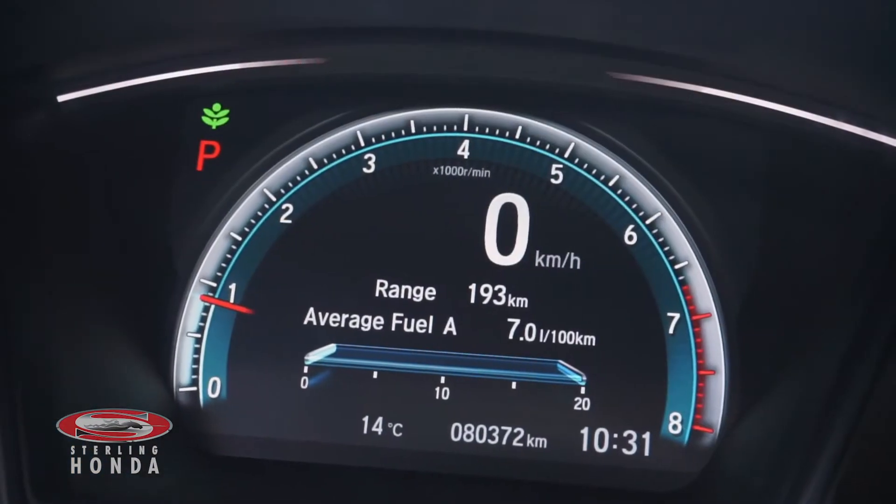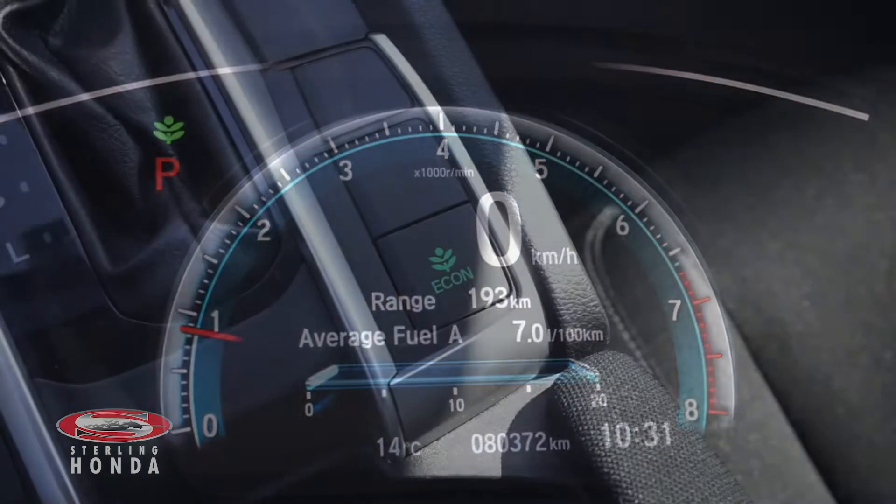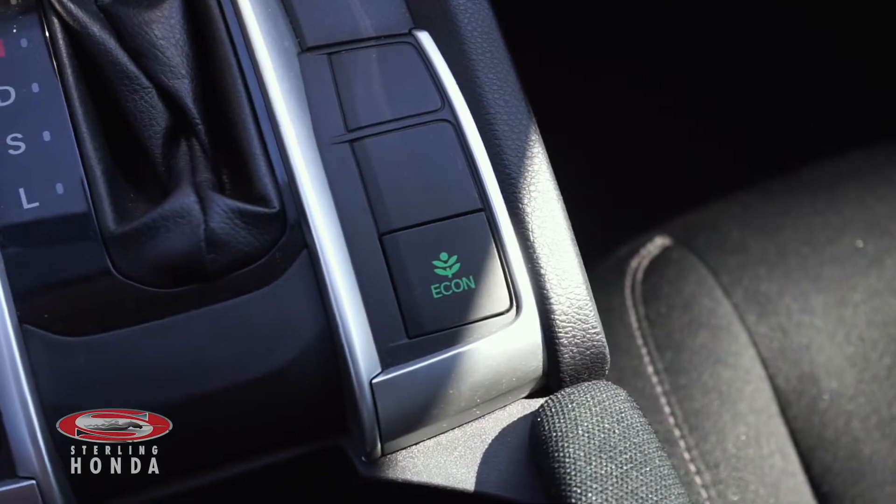This sedan has less than 81,000 kilometers on it, and the 2-liter 4-cylinder engine has an economy mode for added fuel savings.